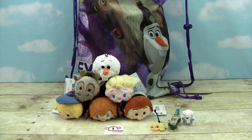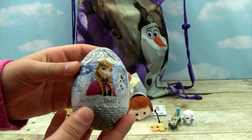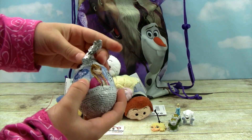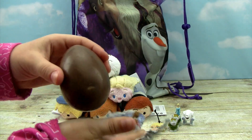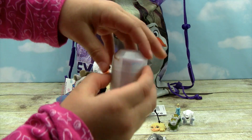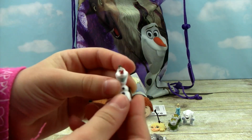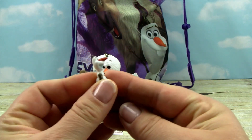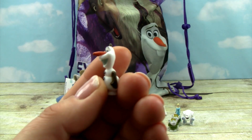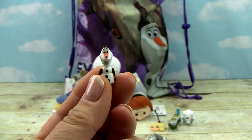We must be getting down to the bottom. This is the last one that Olaf and Sven have in the bag for us. Please be an Olaf! You're not going to believe it — Olaf! We got a little Olaf — we finally got all the characters! We did actually get Olaf one other time but we gave it to your cousin because he loves Olaf. So now we've got another Olaf to complete our collection. I'm so excited!